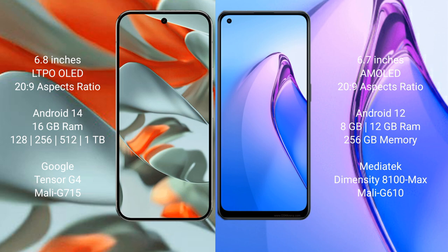The Google Pixel 9 Pro XL comes with 16GB RAM and 256GB to 512GB internal storage, powered by the Google Tensor G4 processor with an Adreno 615 GPU.